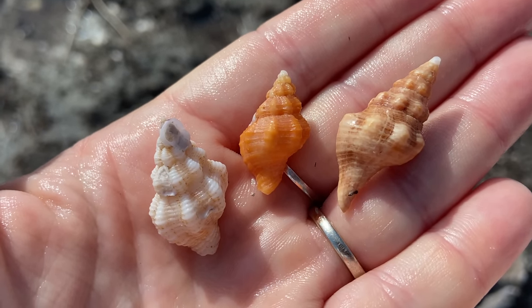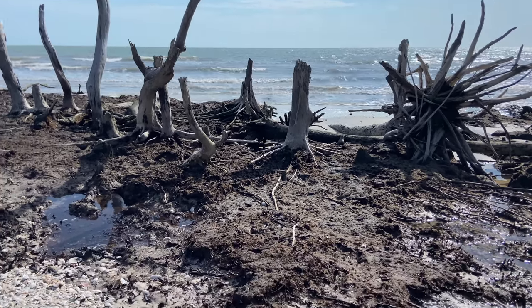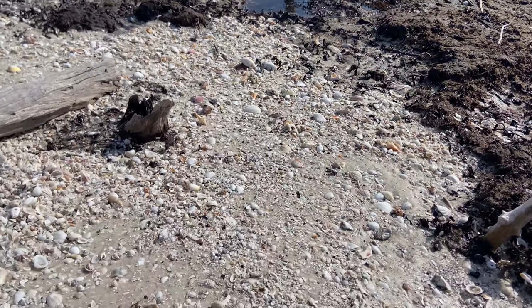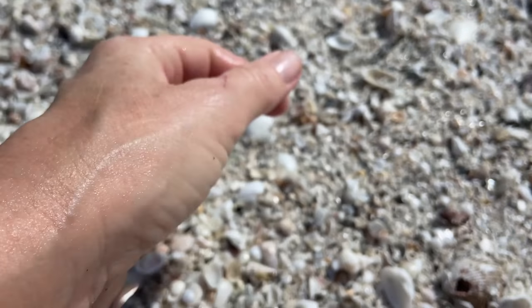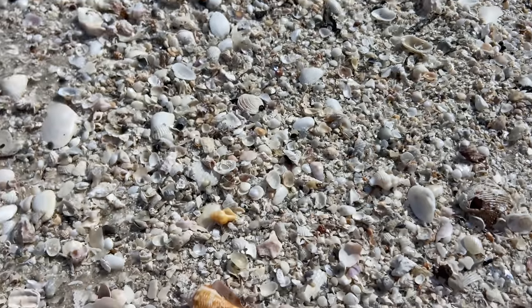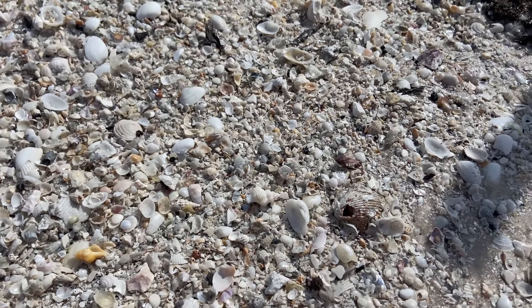Sometimes you can tell by the shape and the color, and other times you just have to do your research. Here's where we are — the water is out there and it doesn't seem to have much in the shell department, so I'm kind of sticking to the bits here. Here we have a little banded tulip, and there's another little banded tulip.